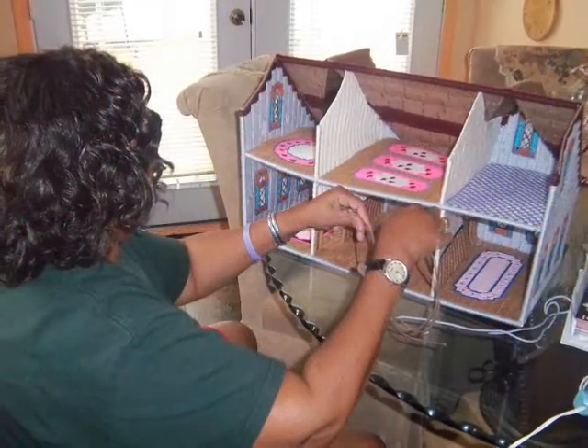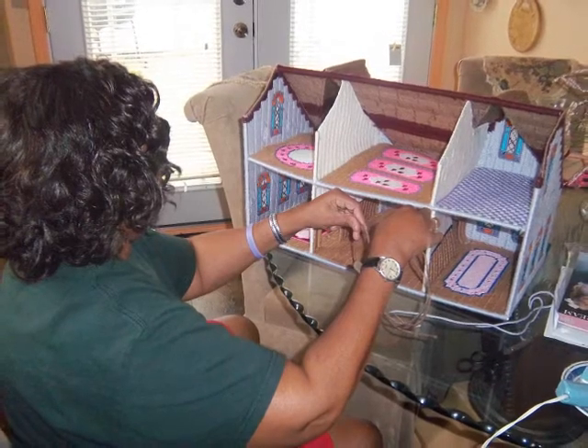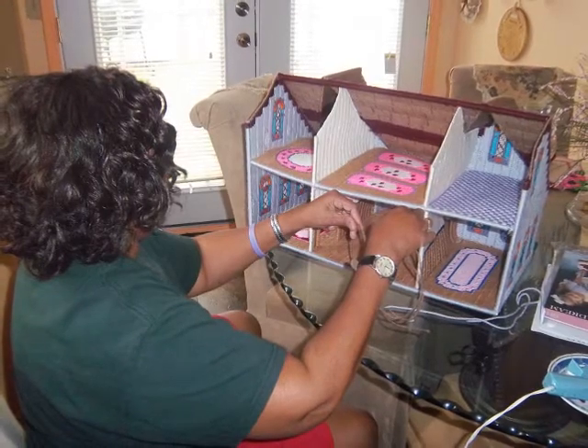Here I am securing the house, making sure that it's nice and sturdy so it won't fold in while she's playing with her furniture. I love you, Jazz. I hope you enjoy this house.